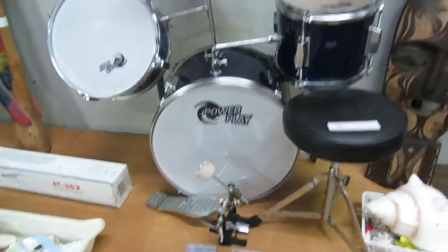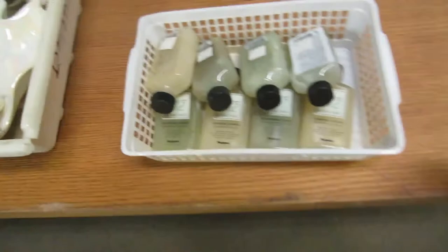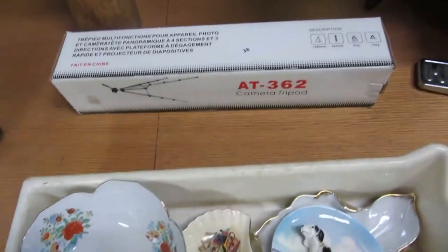We got some hockey cards. Hemp's pure herbal extract — okay. We got some plates here, Japan. A camera tripod with the box — it's nice. A parrot — it's a wood parrot.